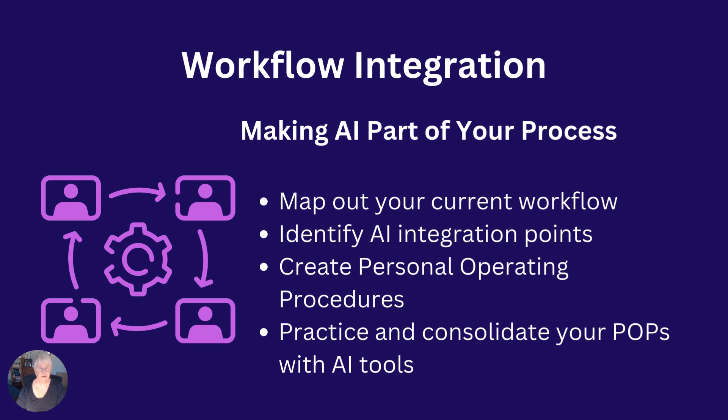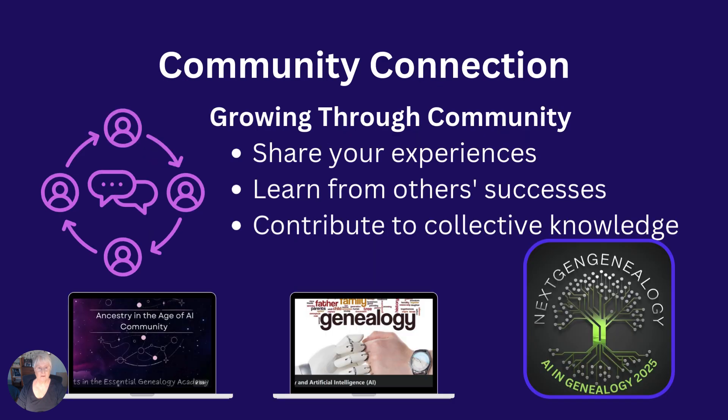Then create and practice your personal operating procedures. You've heard about standard operating procedures — SOPs. Now we're talking about the POPs, where you can develop your AI habits. They say it takes about three weeks to set up good habits. So join online communities who are focused on AI and genealogy. There are several of those now in places like Facebook and Substack.